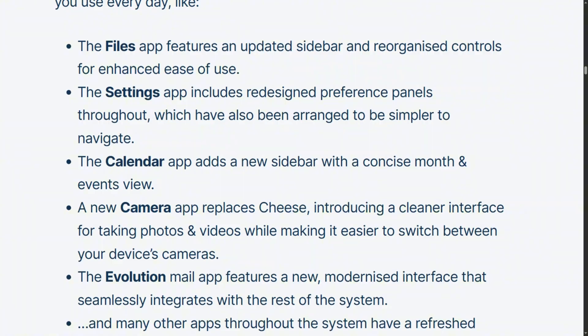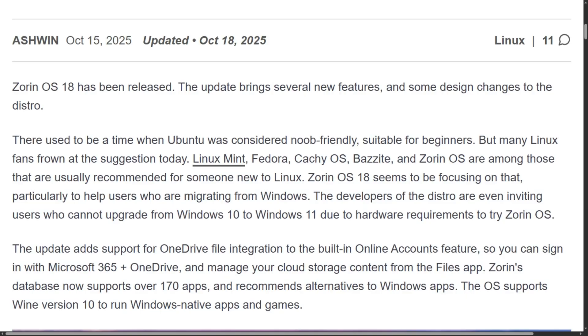OneDrive integration landed in version 18. Students can access their cloud files directly from the file manager — no browser tabs, no constant logins.